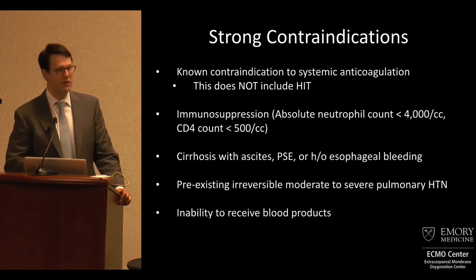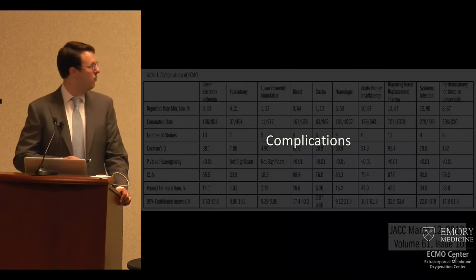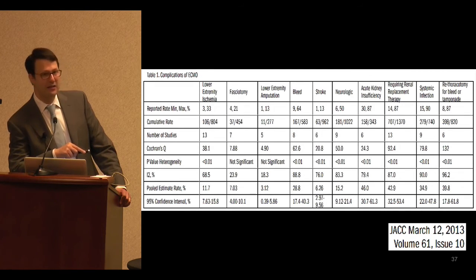Last but not least, almost all of these technologies require patients to get transfused. Complications: this is not benign technology. Lower limb ischemia has an approximately 11% rate, requiring fasciotomies in 7% of cases and amputations in about 3% of cases. There is significant bleeding, strokes and other neurologic issues, and the need for dialysis is extraordinarily high. This requires really high-tech critical care and an immense amount of resources — patients are going to get sicker before they get better, and it's important for patients and families to know that.